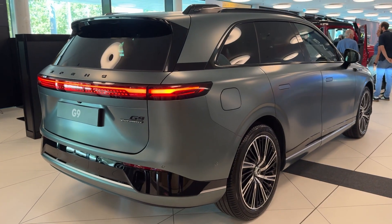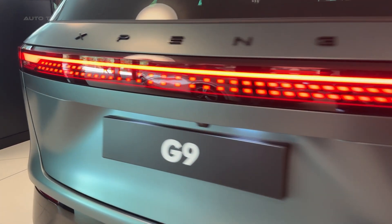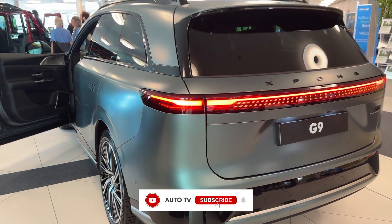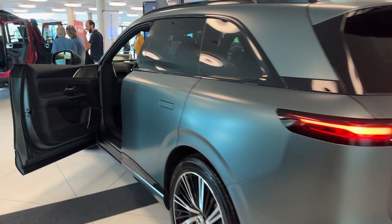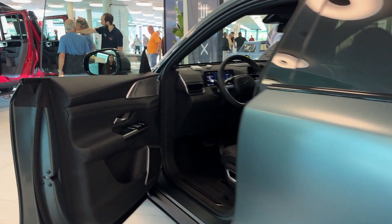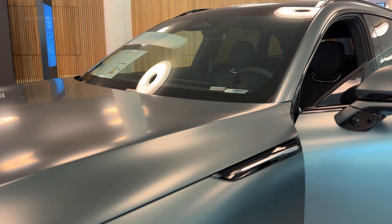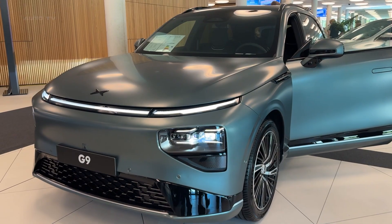While you're waiting 45 minutes for your German luxury EV to charge, this Chinese rocket ship hits 80% in just 12 minutes. But speed isn't just about charging here. This beast rockets from 0 to 60 in a mind-bending 3.9 seconds, delivering 551 horsepower through its all-wheel drive system. That's supercar territory wrapped in a family SUV package that costs $10,000 less than a BMW iX.